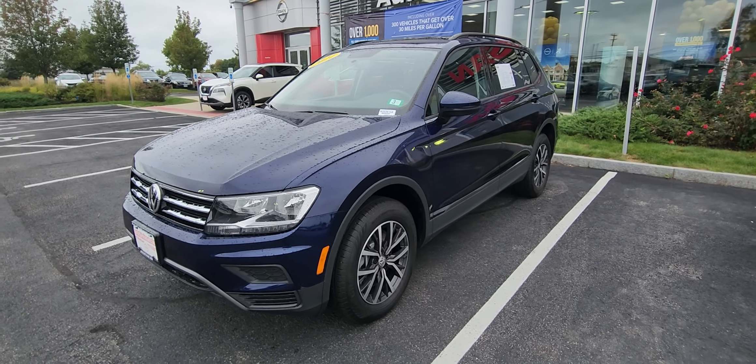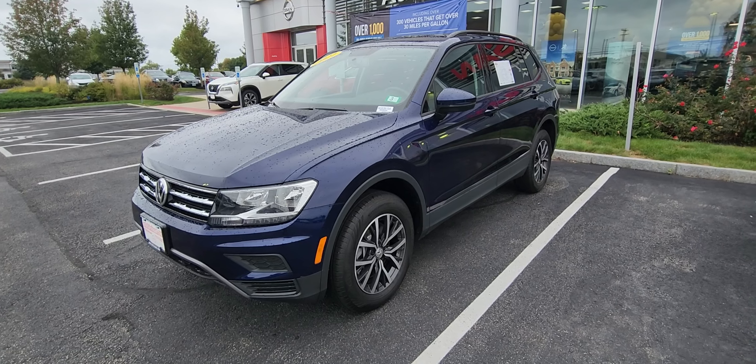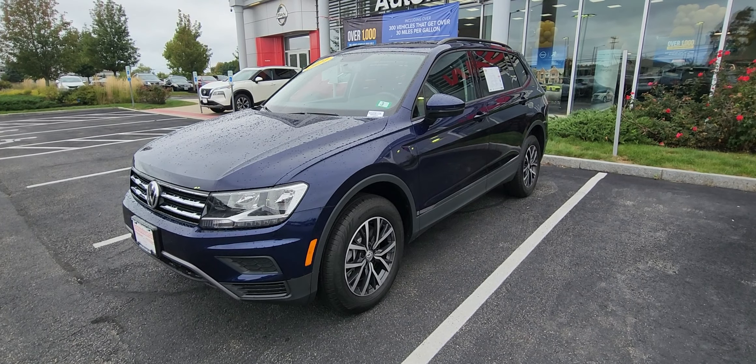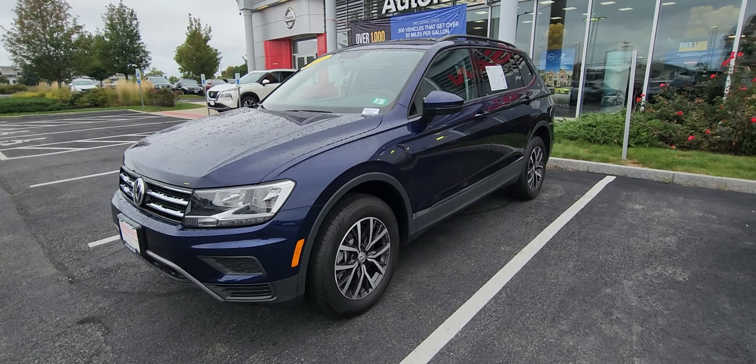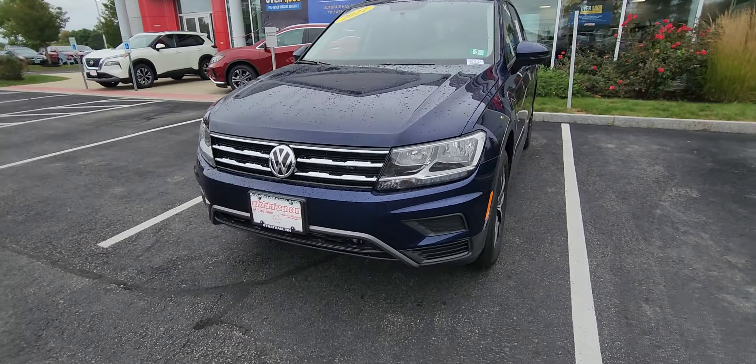How's it going? It's Jeremy from AutoFair Nissan in Stratham, New Hampshire. Check it out — I got this 2021 Volkswagen Tiguan S in that beautiful blue color. I'm going to give you just a quick walk around here.